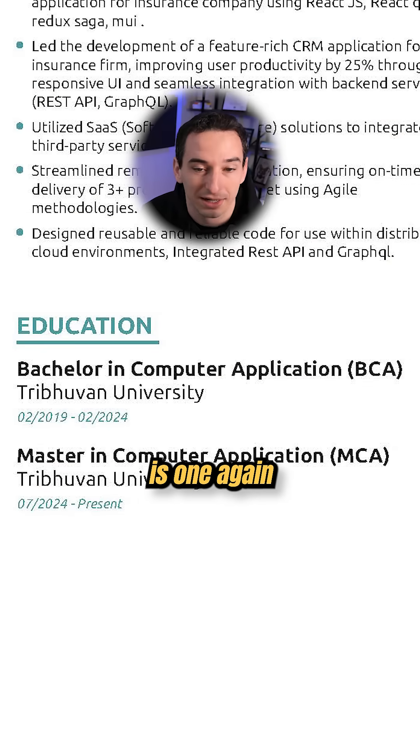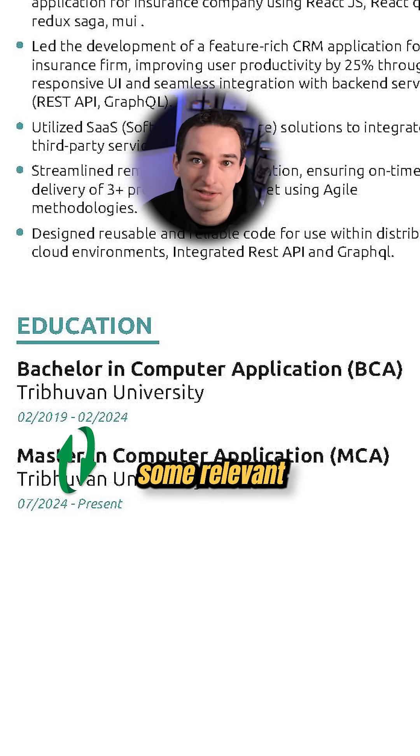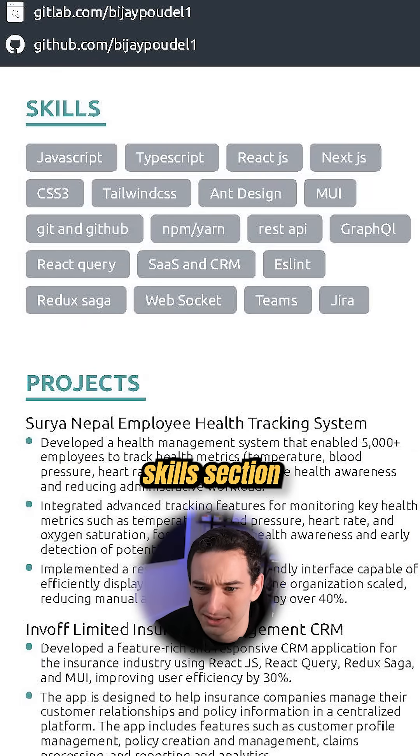Then we have education, which is good. One thing I would do here is again flip these so the most recent one — which is this master's degree — is on top. And then I would also list some relevant coursework, for example data structures and algorithms. Another thing you could potentially add here is your GPA.